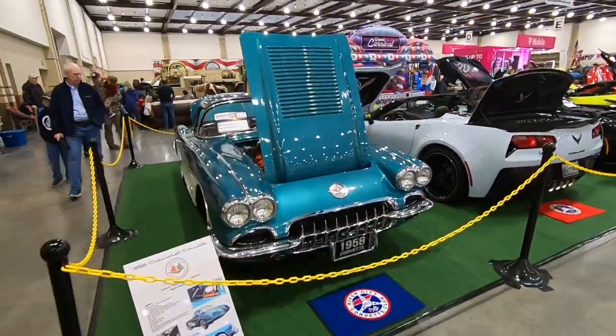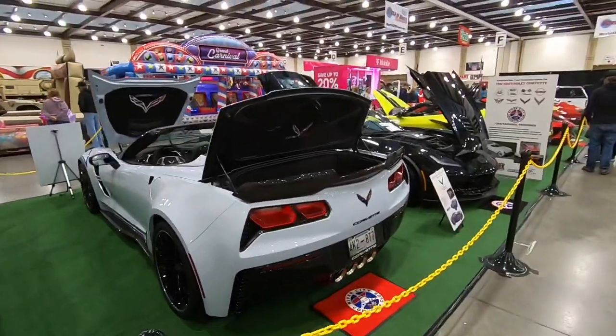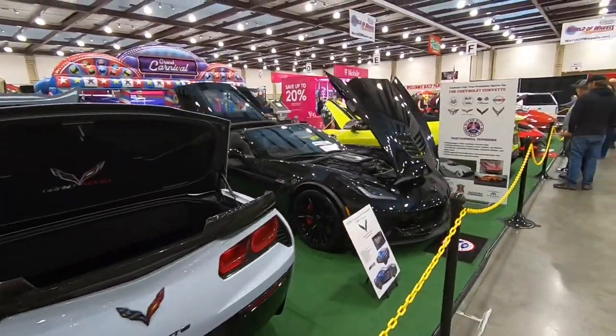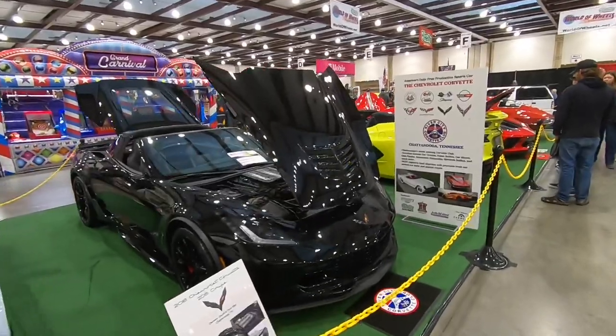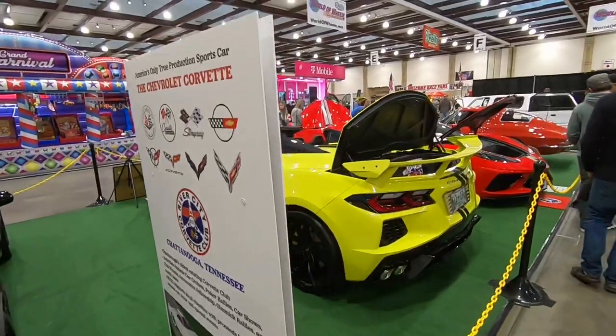Looks like Corvette Central over here in this section. Don't forget — next month, Birmingham. The River City Corvette Club is represented right here.